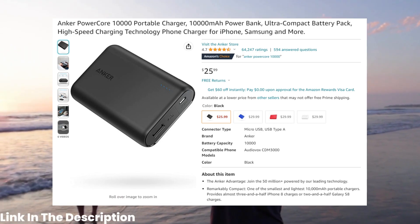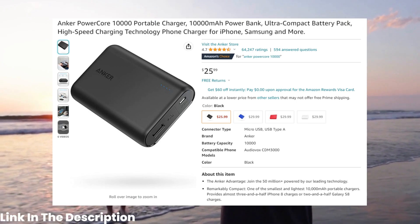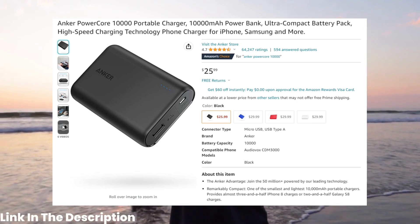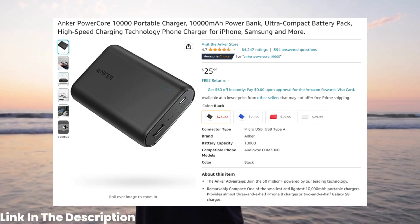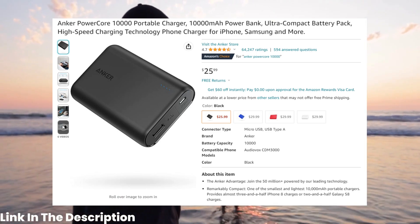At number 8, we have the Anker PowerCore 10,000 Portable Charger. Priced at only $25.99, this high-speed charger can keep your devices powered up on the go and features advanced safety features to keep your devices protected.